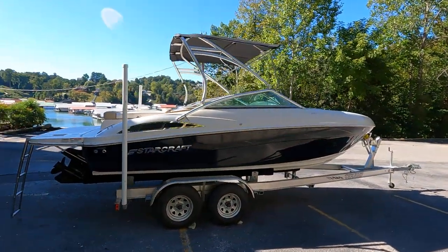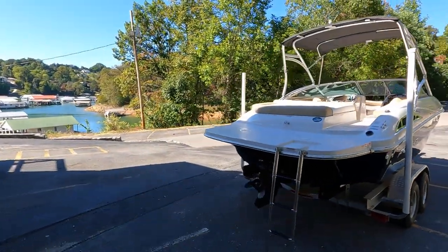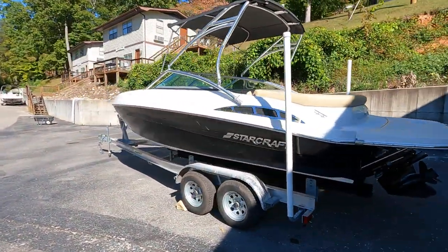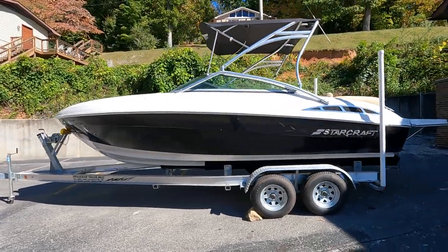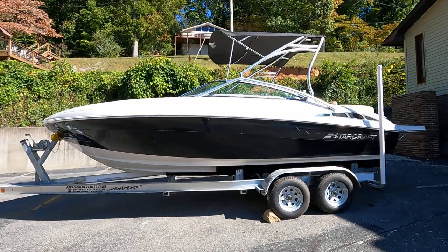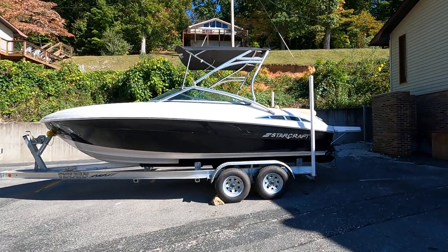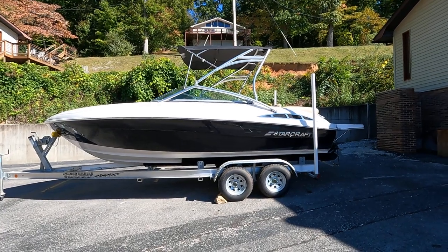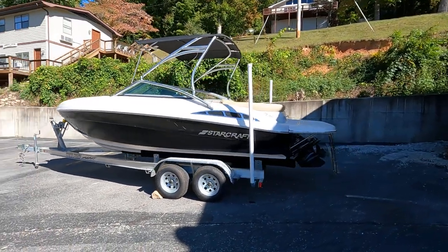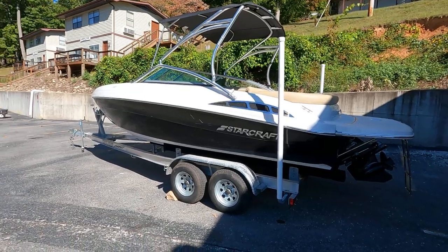Here we are at a 2020 Starcraft 2321 open bow runabout for sale, just off the beautiful fresh waters of Norris Lake, Tennessee. This has been in a rental fleet and is powered by a MerCruiser 6.2 liter inboard outboard stern drive engine. There's no hour meter on this, but the hours were read right off the onboard computer on the engine — that's actually the most accurate way to read engine hours, versus an hour meter which can sometimes be off.